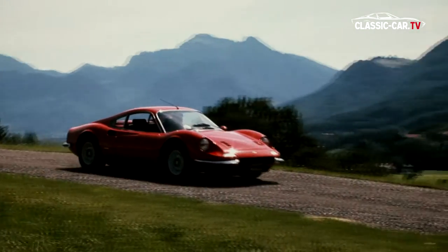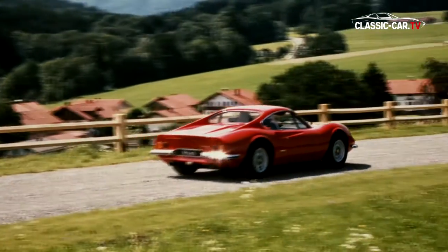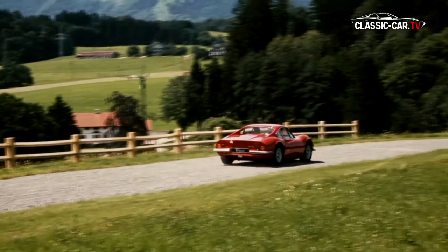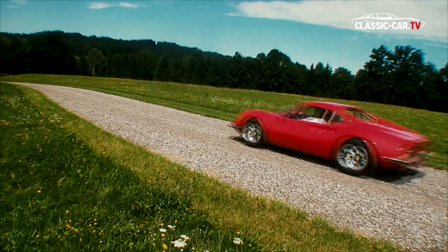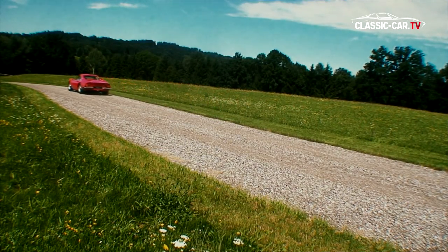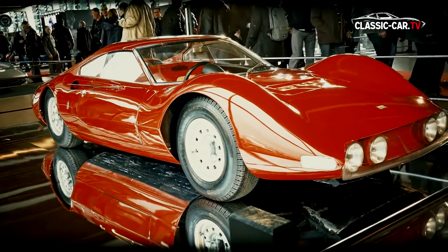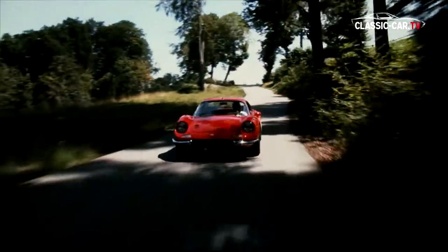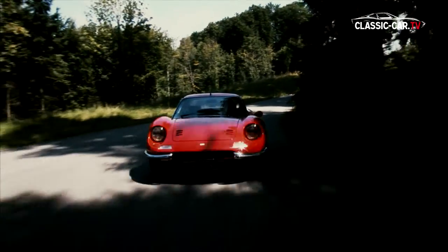The Ferrari Dino 246 GT was introduced in 1966 at the Geneva Motor Show. To homologate the V6 engine, which had been designed and built originally for a race car, Ferrari had to build at least 500 production vehicles with street worthiness. Therefore, a small series of the racing car type Dino 206S was built in cooperation with Fiat. The name Dino was given by Enzo Ferrari in memory of his deceased son.